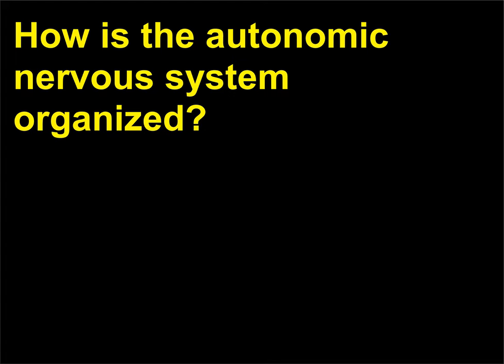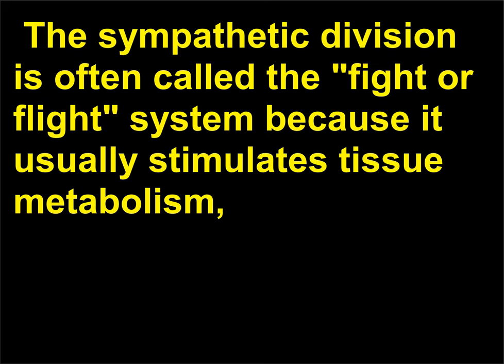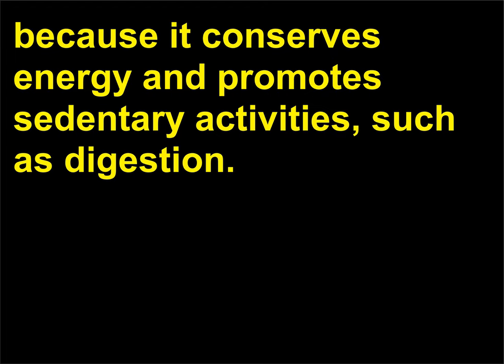How is the autonomic nervous system organized? The autonomic nervous system regulates involuntary activity, which is not controlled on a conscious level. It consists of two divisions: the sympathetic nervous system and the parasympathetic nervous system. The sympathetic division is often called the fight-or-flight system because it usually stimulates tissue metabolism, increases alertness, and generally prepares the body to deal with emergencies. The parasympathetic division is considered the rest and repose division because it conserves energy and promotes sedentary activities, such as digestion.